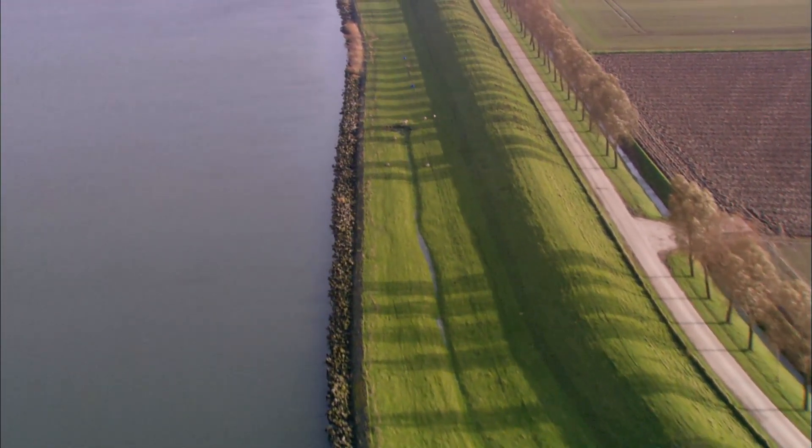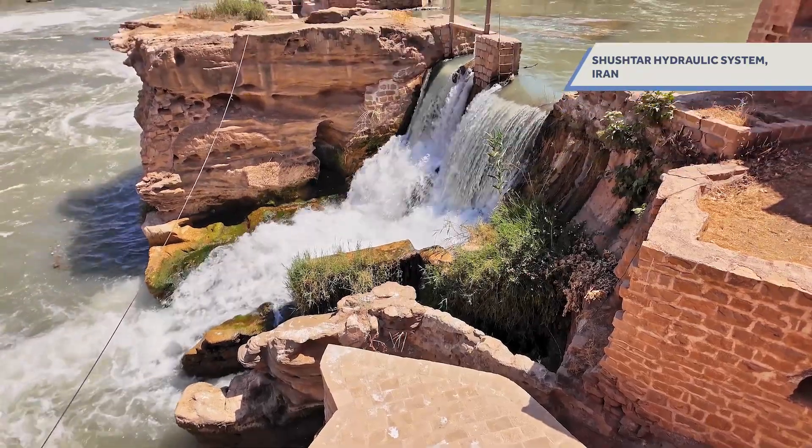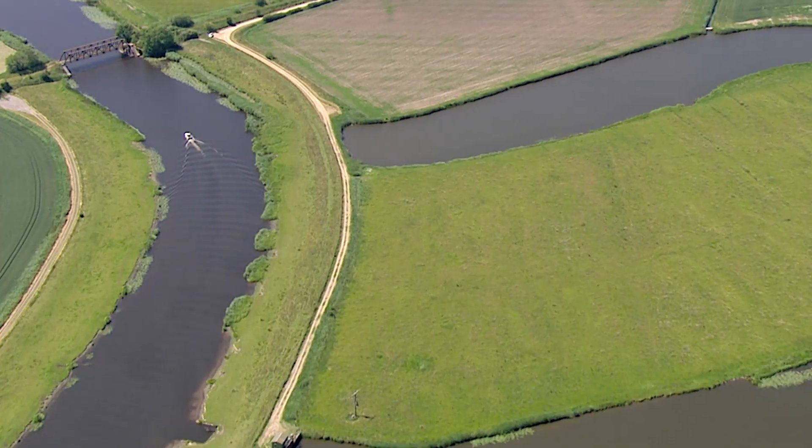Dams and levees are critical pieces of our infrastructure and our history. They're one of the oldest type of human-made structures on the planet — one of the first things that humanity used to try to contain or use water. While the general purpose of a dam or levee is similar, they're also very different.